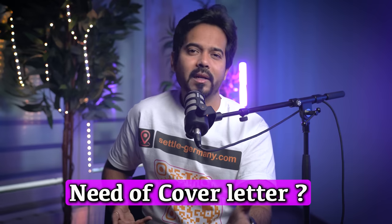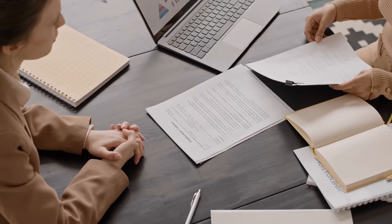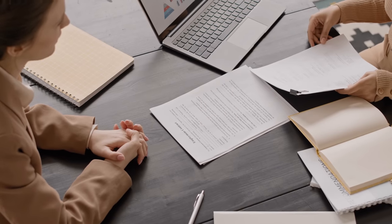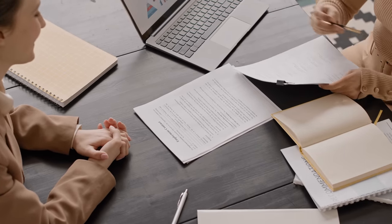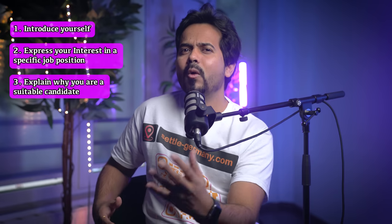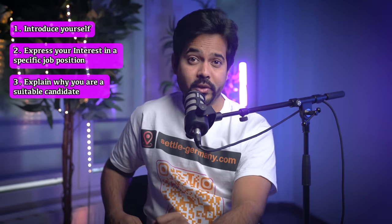Now let's address another question: do you really need a cover letter while applying for jobs in Europe? Well, the answer is yes. A cover letter is an explanation of why a recruiter should spend 15 to 30 minutes reading your CV — it's like the face of your CV. The primary purpose is to introduce yourself to an employer, express your interest in a specific job position, and explain why you are a suitable candidate. It allows you to explain why you're a great fit and why HR should look at your CV further.